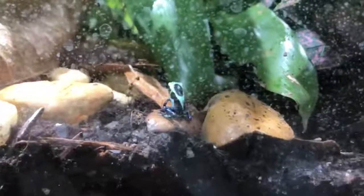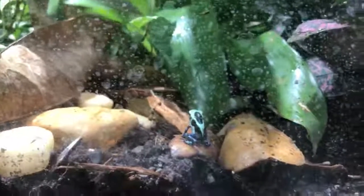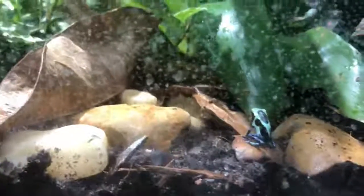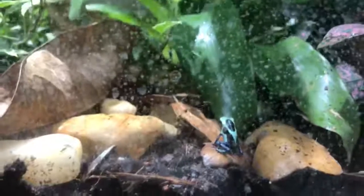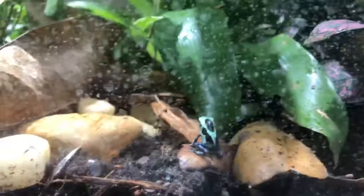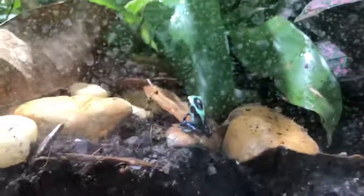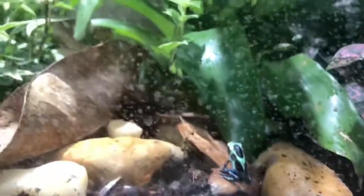Here at Animal Attraction Wildlife Learning Center, we are still currently open, and one of our new attractions we have here are baby poison dart frogs. Just to give you a perspective, this thing is probably about the size of an adult's thumbnail right now. They'll certainly grow larger, but when you come in we challenge you